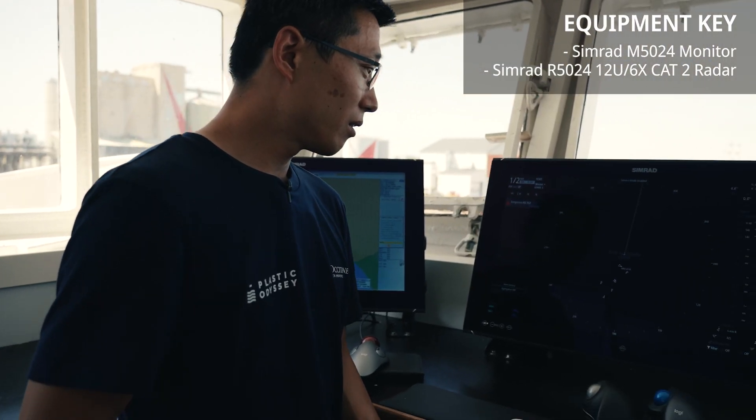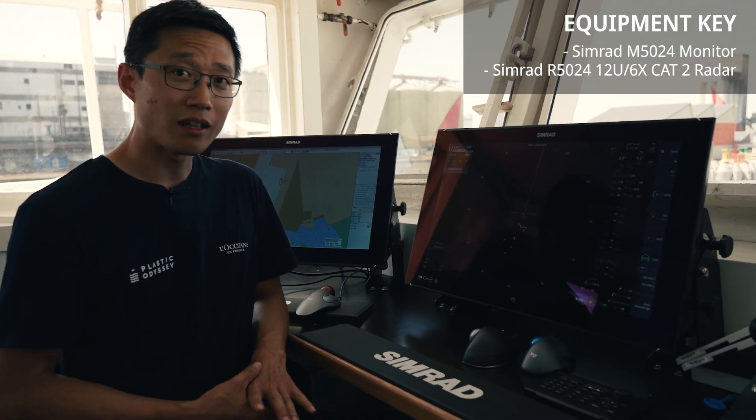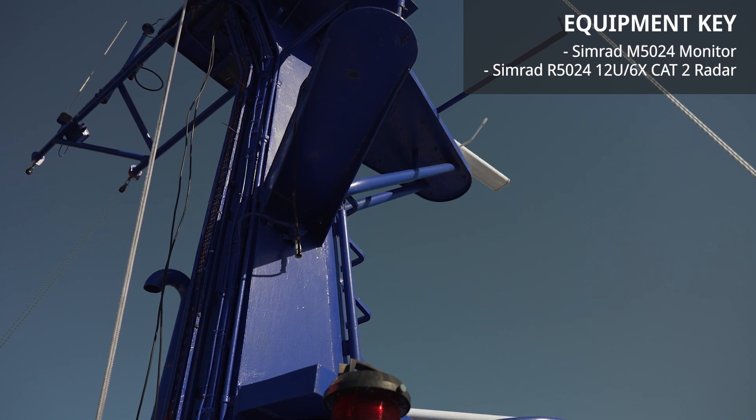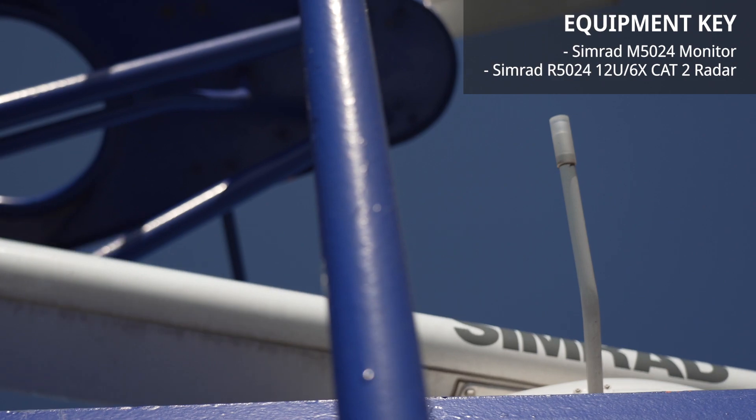The second screen is a radar. It's the best aid for navigation we can have for a sailor. We have two radars on board with two different antennas. This is for safety of navigation — we must have two independent radars.